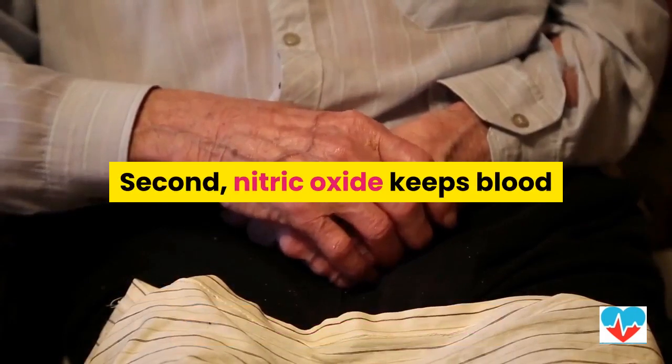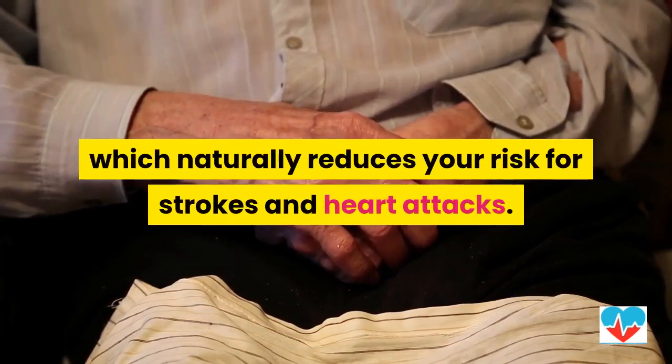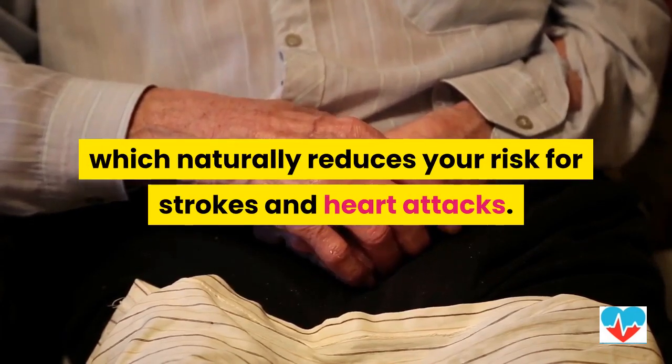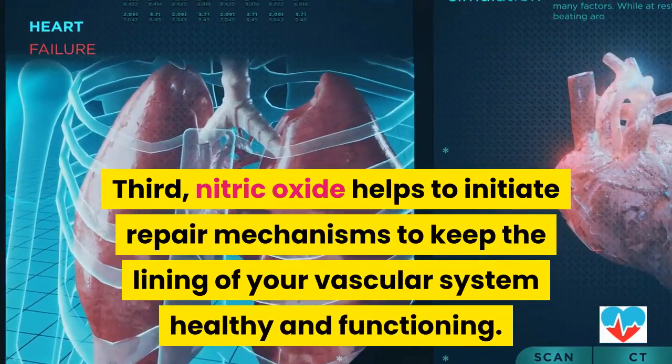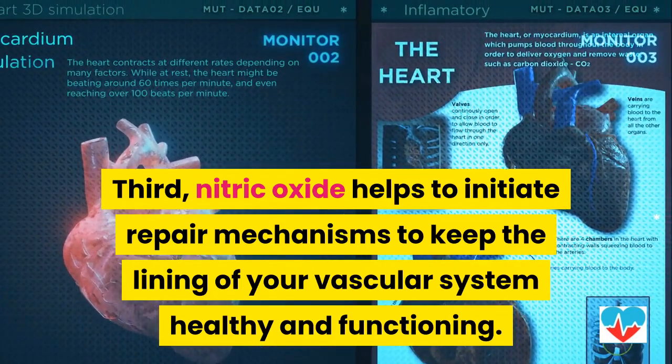Second, nitric oxide keeps blood platelet cells from sticking together, which naturally reduces your risk for strokes and heart attacks. Third, nitric oxide helps to initiate repair mechanisms to keep the lining of your vascular system healthy and functioning.